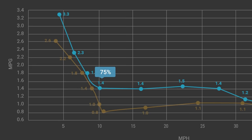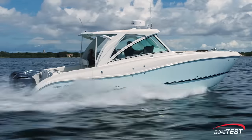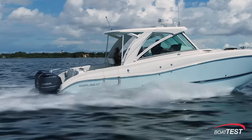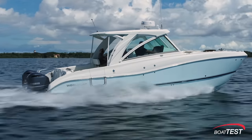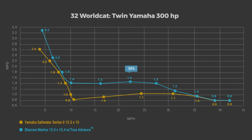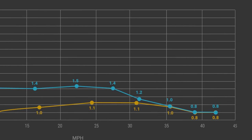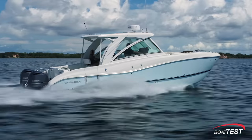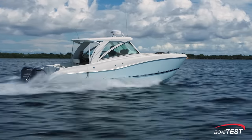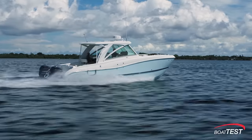The boat with Shero props attained planing speed at 16 miles per hour. The Shero prop allows the boat to plane at a lower RPM, burning much less fuel. In the 20 to 25 mile per hour range, the Shero props keep their 36% miles-per-gallon advantage, and it's not until over 30 miles per hour that the gap narrows. At 35 miles per hour, the efficiency of the two props is about the same, so boaters running the 325 DC WorldCat at or near wide open throttle will get about the same miles per gallon with both props.